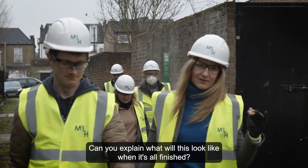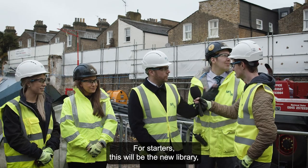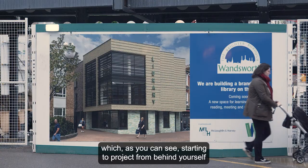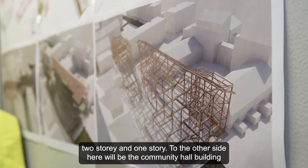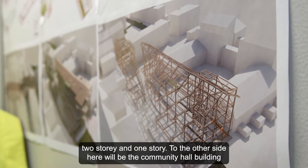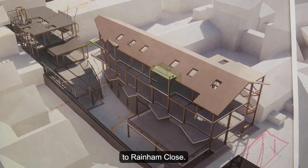Can you explain what will this look like when it's all finished? For starters, this will be the new library which, as you can see, is starting to project from behind yourself coming across — a three storey building that gradually steps down to two storey and one storey. To our other side here will be the community hall, which projects just slightly behind these barriers all the way back.